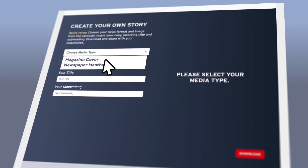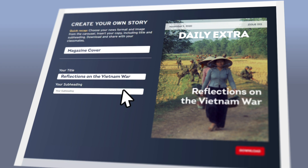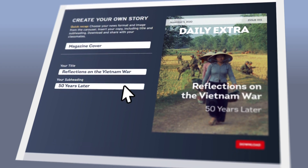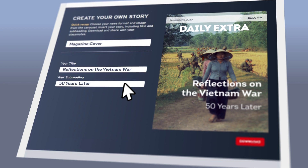After students conclude their investigation, they can write their own editorial piece to report on what happened and how each culture-shifting event affected civic life.